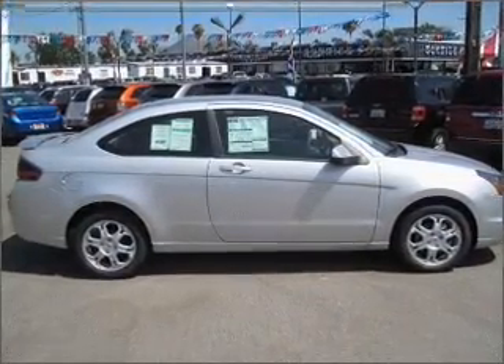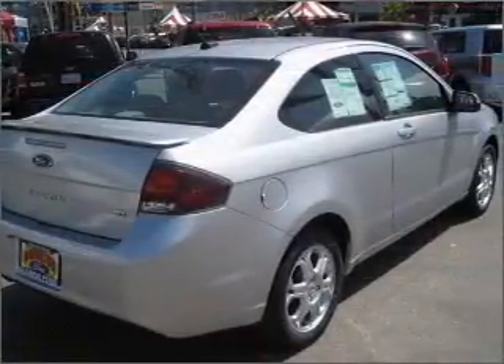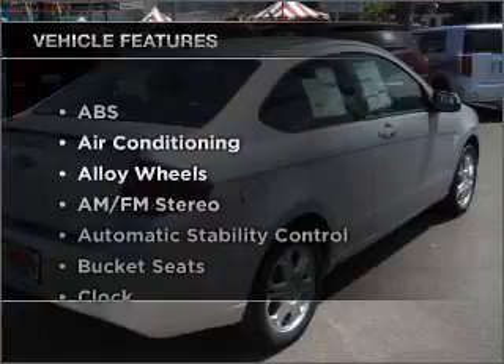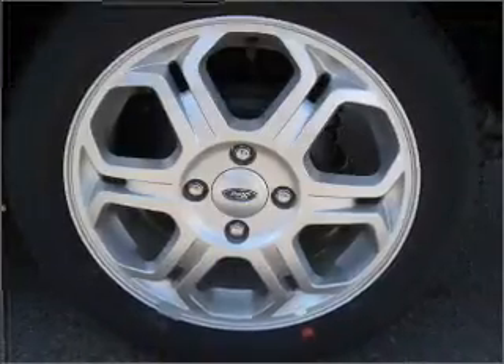Premium wheels give a more luxurious look. You will appreciate the safety feature of anti-lock brakes. Plus, enjoy these notable features included in this ride: air conditioning and AM-FM stereo.